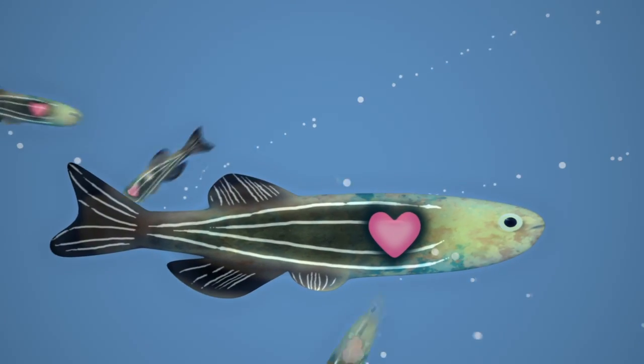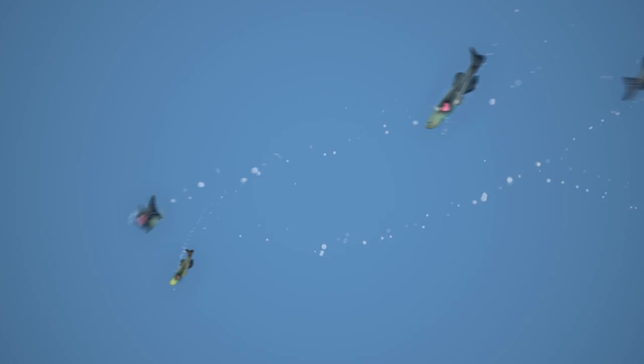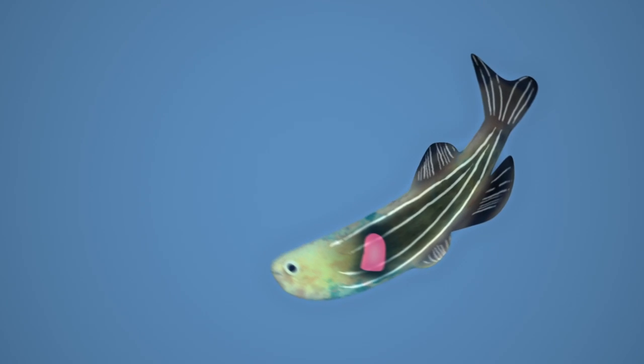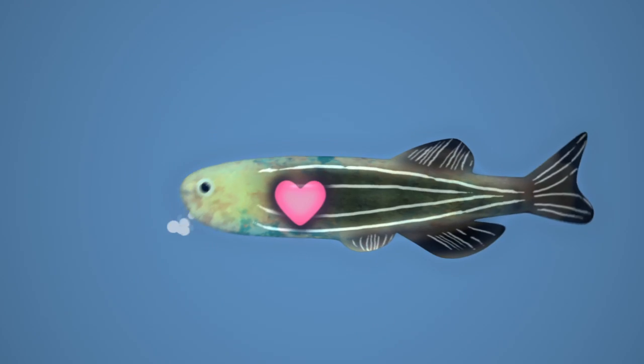Unlike us, some animals can repair their hearts. Take, for example, the zebrafish. Zebrafish have the natural ability to repair their own injured hearts. Scientists are studying the amazing DIY toolkits of these animals as they search for a way to prompt our own hearts to regenerate.